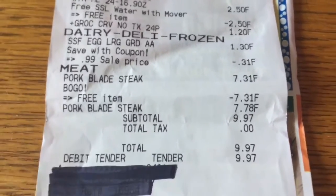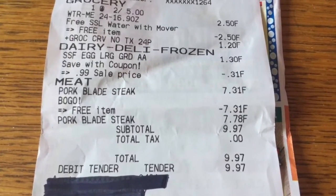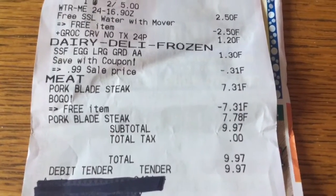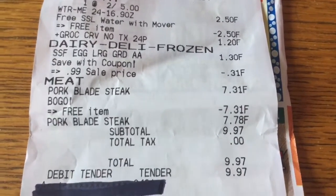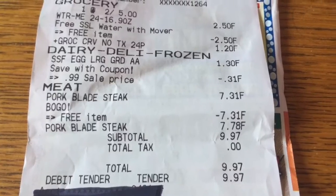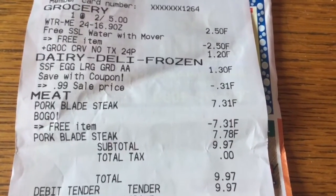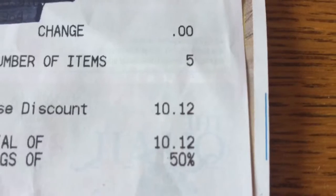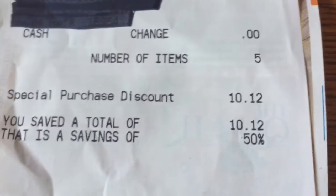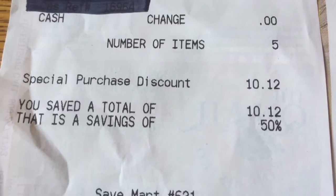Then I got the pork blade steaks, and let me tell you, they are beautiful. It was buy one, get one free. So they, of course, take the highest price, but I got the cheapest one at $7.31 for free. So my subtotal was $9.97. I saved $10.12. What a savings — that is amazing.